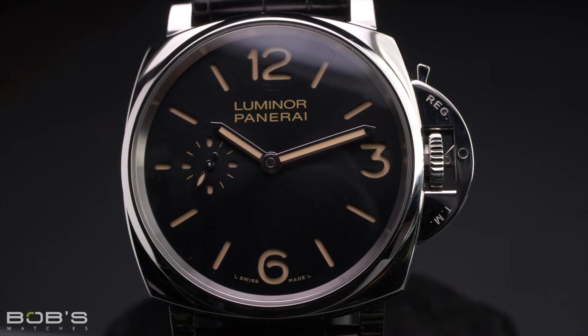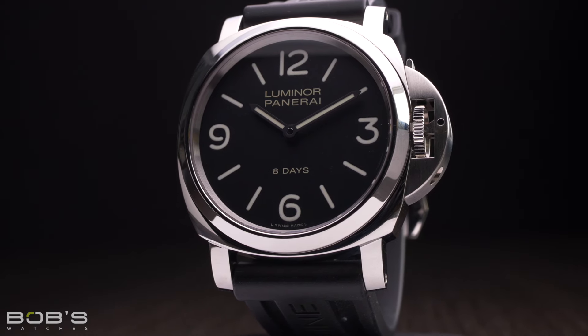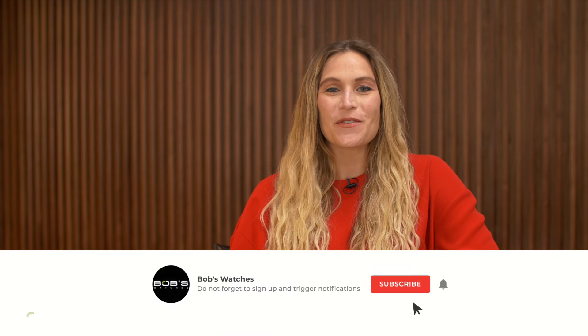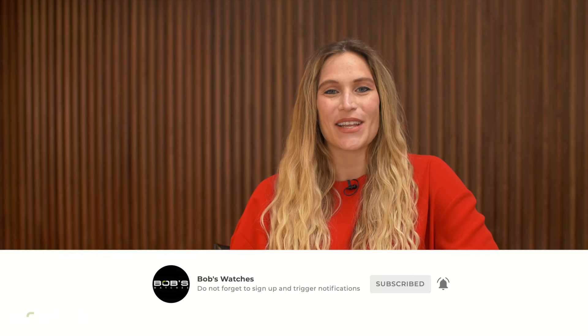Regardless of the specific model or its configuration, all Panerai watches are united by their signature bold design language, making them instantly recognizable timepieces all around the globe. With prices ranging from just a few thousand dollars to well over six figures, there is a Panerai watch to suit nearly every possible budget, so the real question comes down to which one is right for you. Thanks for watching our video on Panerai watches — don't forget to like and subscribe to our YouTube channel to stay up to date on all of our latest video content.